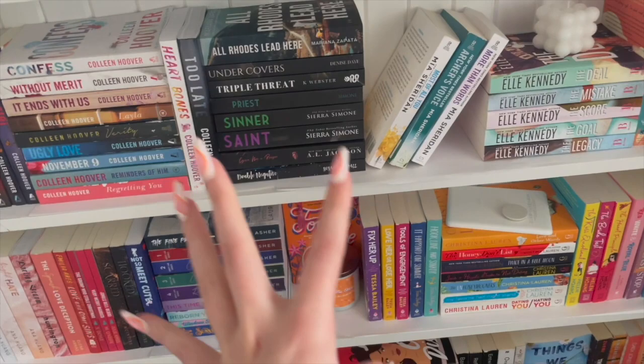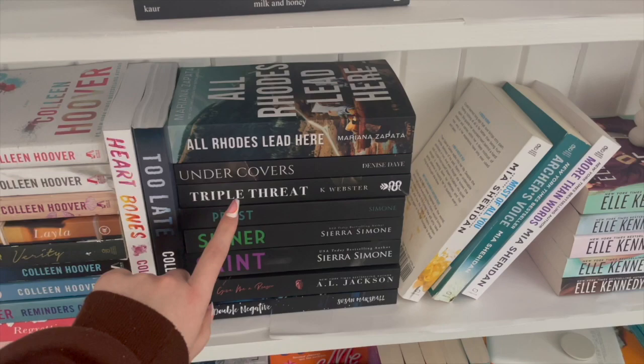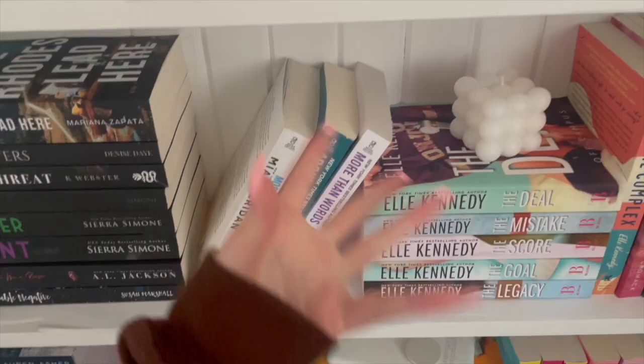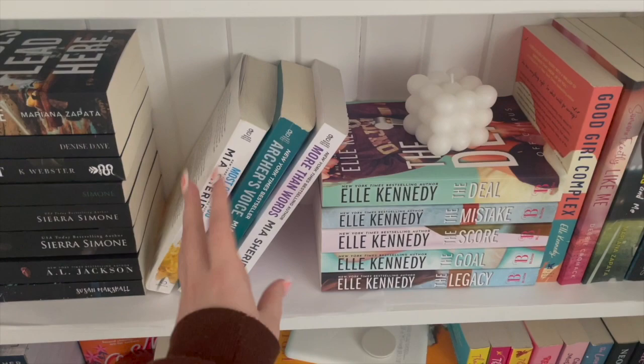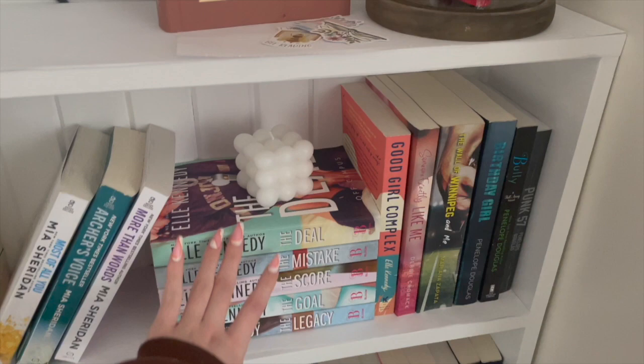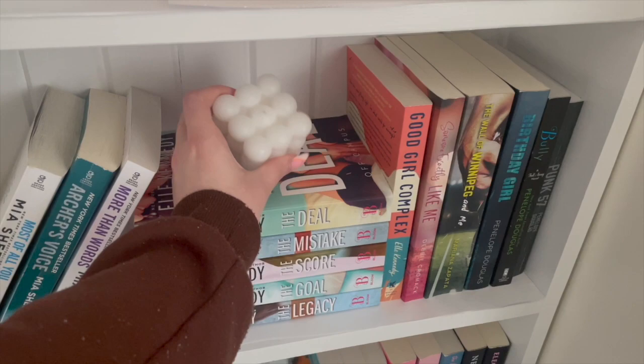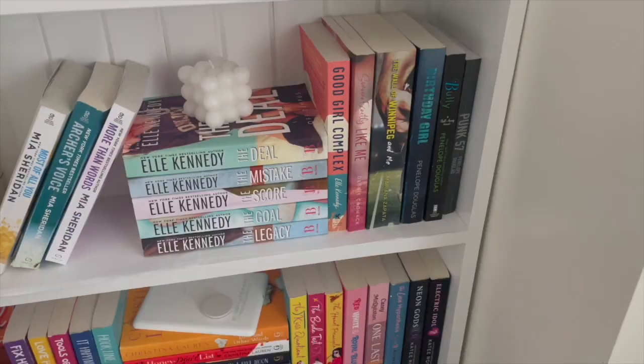So we have All Roads Lead Here, Undercover, Triple Threat, Priest, Center, Saint, Give Me a Reason, Double Negative — the only one of that pile I've read is Triple Threat. Here I have my Mia Sheridan books — I have three. I kind of have them leaning because I thought they looked nice. I haven't read More Than Words yet but both of the others are five stars for me — this is my all-time favorite book. Here we have the Off-Campus series. I've only read The Deal; once I finish the series I'll get the Briar U series.